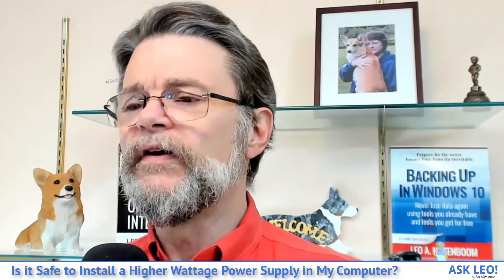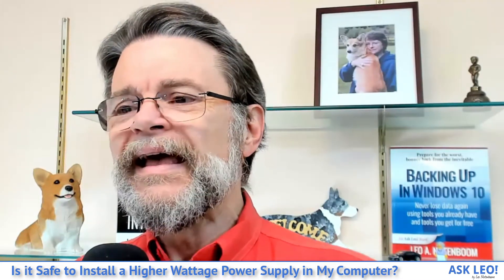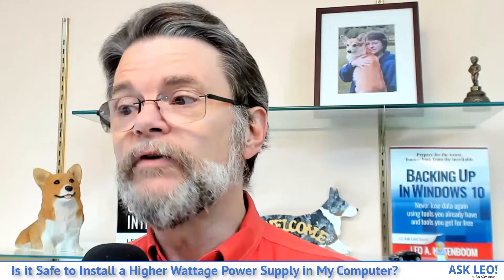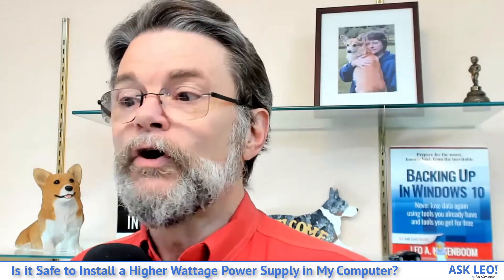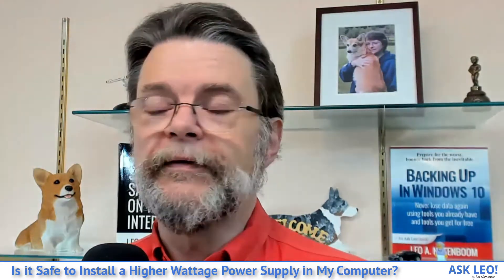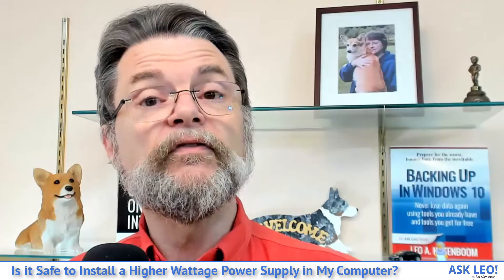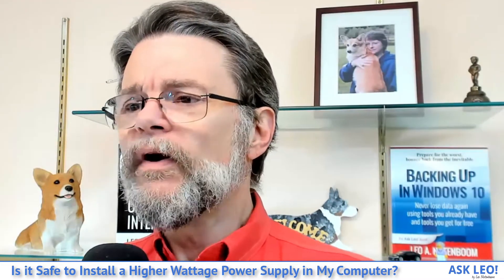If you're going to replace your power supply, I typically recommend replacing it with one that has a higher wattage rating. It hurts nothing to do so, other than perhaps your wallet depending on how far you go. More to the point, it makes your machine more capable of supporting additional hardware power requirements in the future.